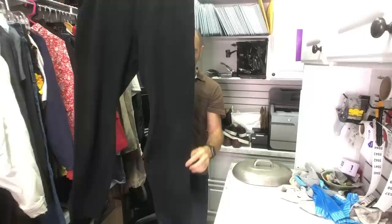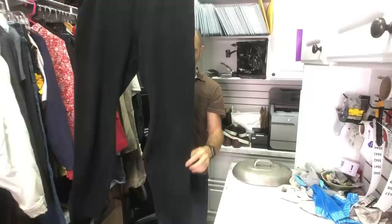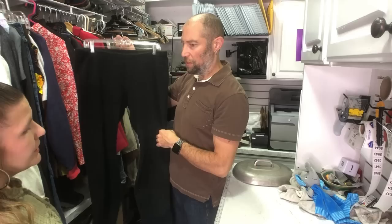This is a pair of Patagonias, extra large fleece mid-layer base-layer, something. I think about $30 for these. We found a couple of Patagonias this time — there's some more in the other part of the haul. Normally, because we live in Dallas, there's not a lot of Patagonia to go around.